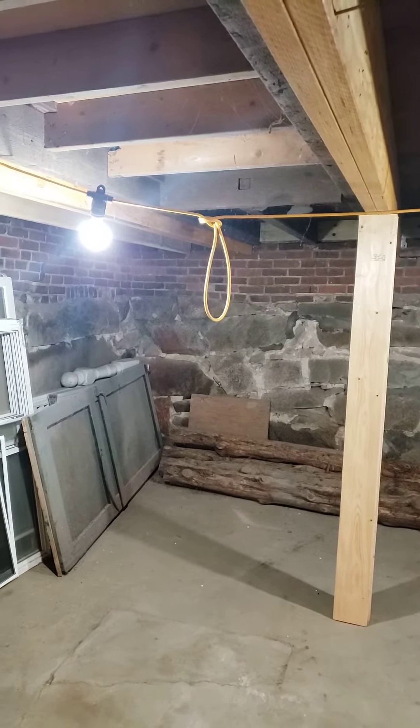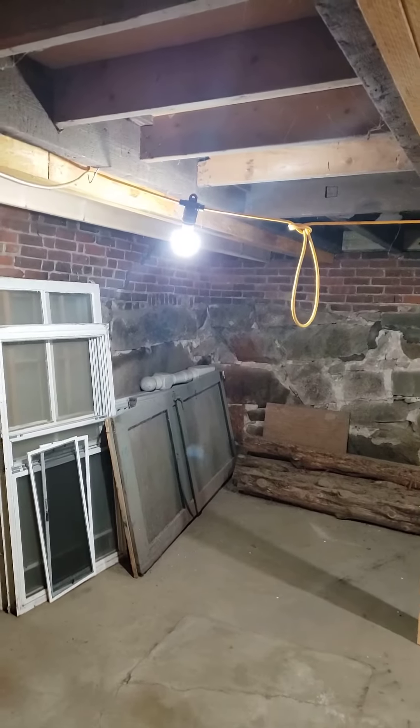Hey, Steve Bizzick, architect. We're out here at a historic rental project.